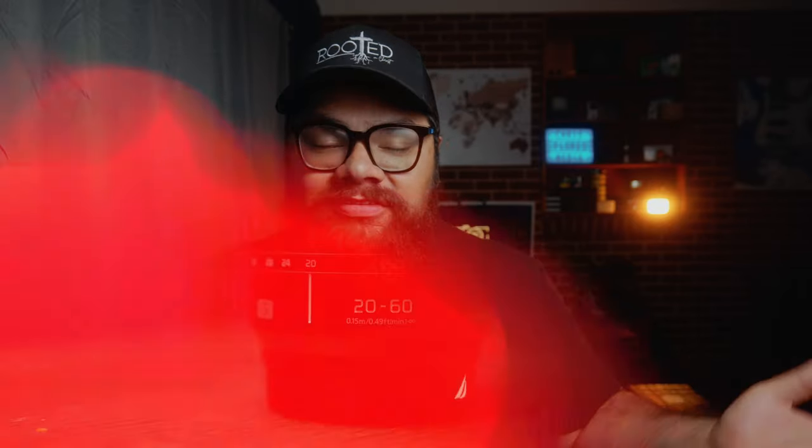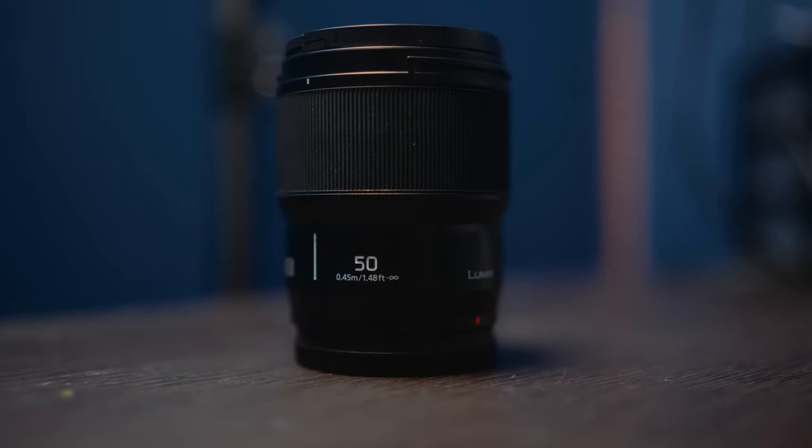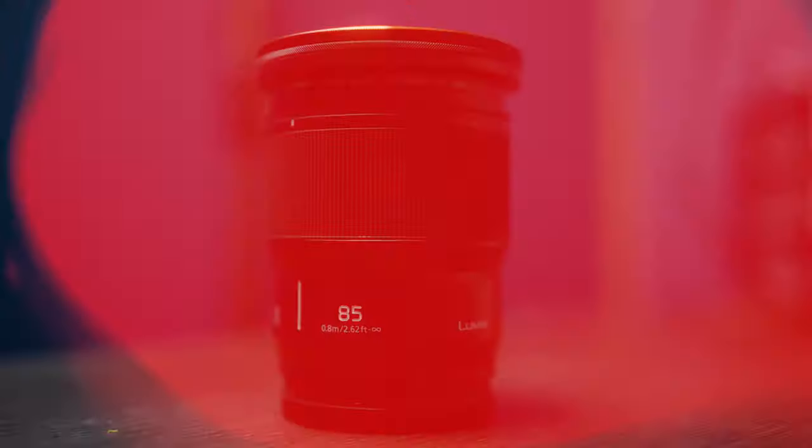That setup is the exact same setup I've got across all three of my cameras. No matter what lens I'm using, exact same settings. And for me it's been the exact same performance — it's been reliable on these Lumix lenses: obviously the kit lens, the Lumix 50 1.8, and the Lumix 85 1.8 have all been great.